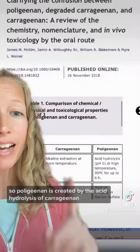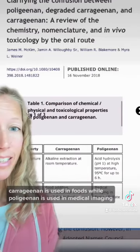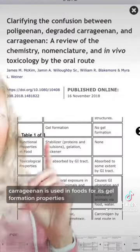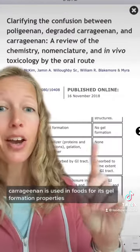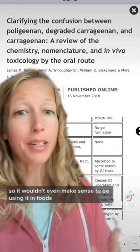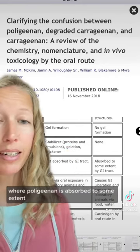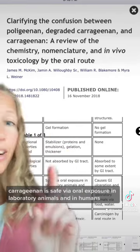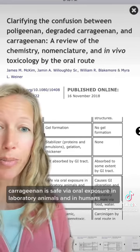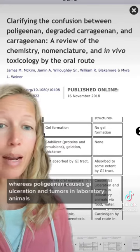Poligeenan is created by the acid hydrolysis of carrageenan at high temperatures. Carrageenan is used in foods for its gel formation properties, whereas poligeenan does not have gel formation properties, so it wouldn't even make sense to use it in foods. Carrageenan is not absorbed by the GI tract, whereas poligeenan is absorbed to some extent. Carrageenan is safe via oral exposure in laboratory animals and in humans, whereas poligeenan causes GI ulceration and tumors in laboratory animals.